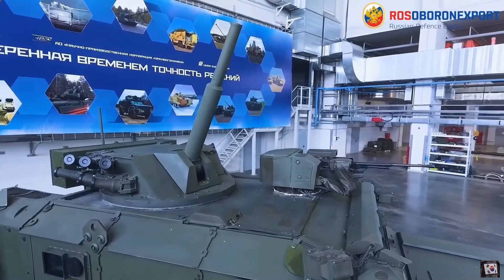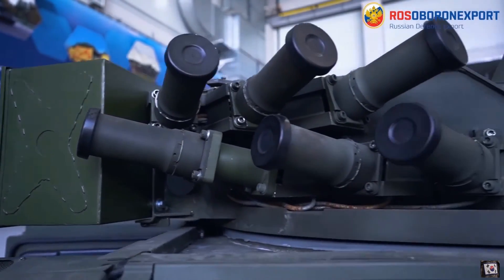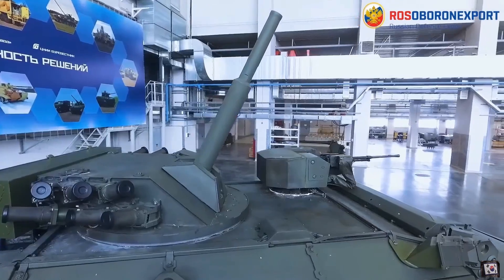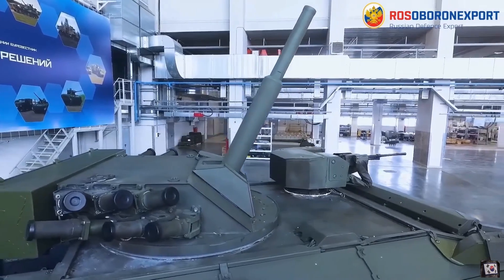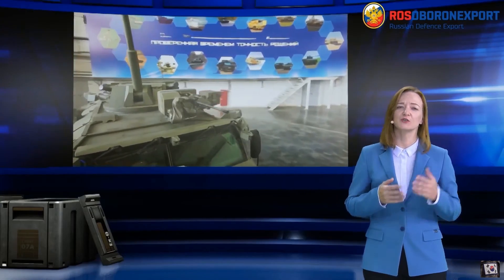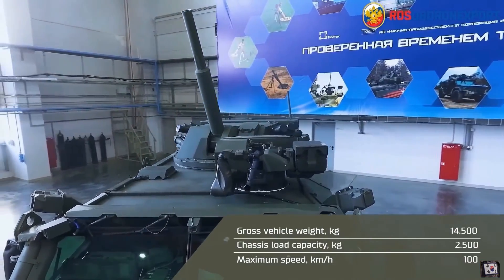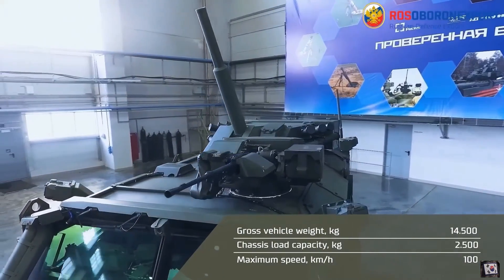The vehicle has two banks of six smoke grenade dispensers for protection against laser threats, with three each side firing forwards and three firing rearwards of the turret. The vehicle has a pair of laser warning receivers per side, and their positioning suggests that they provide 360-degree coverage against laser designation threats.